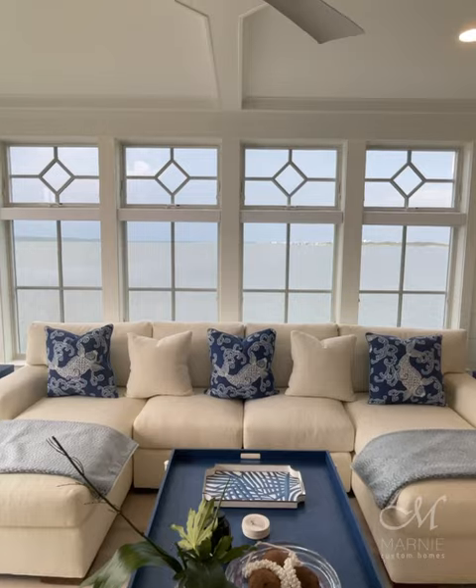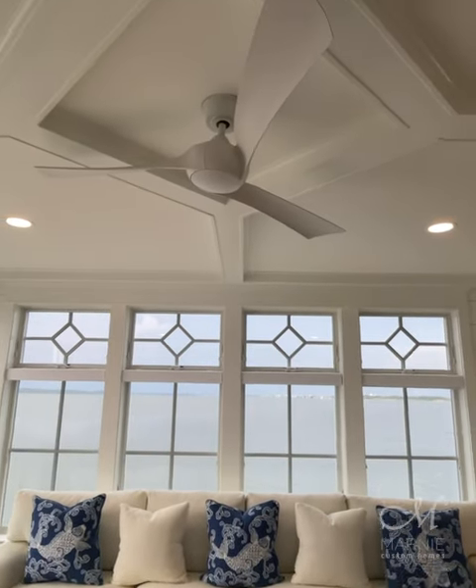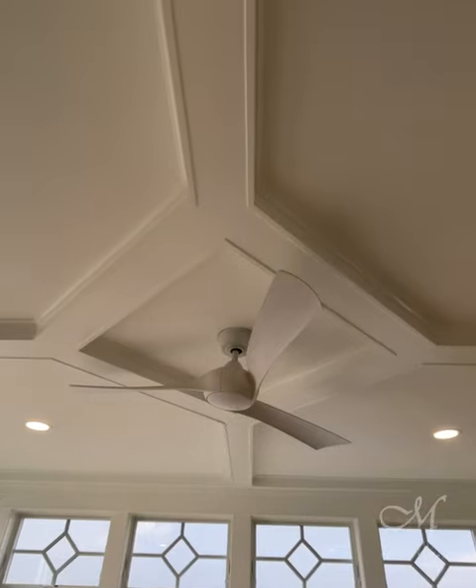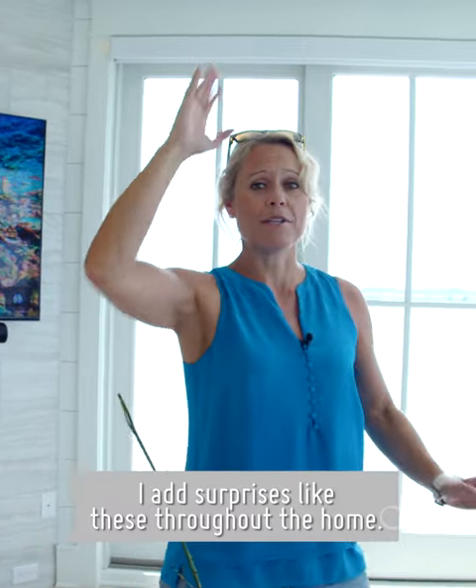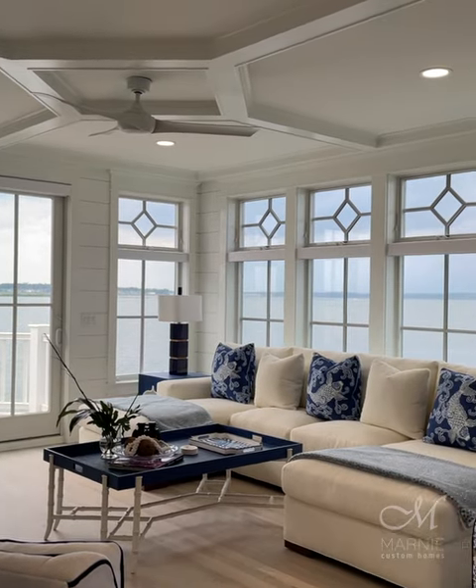The ceiling I surprised the homeowners with. They wanted to do a coffered ceiling, but nothing really lined up with the windows, so I mimicked the grill pattern and the diamond shape in the same exact proportions on the ceiling.